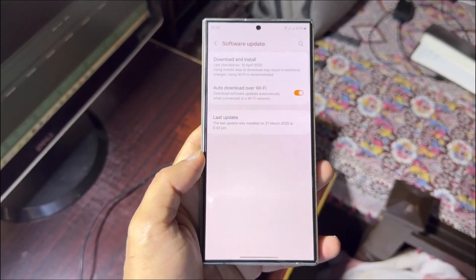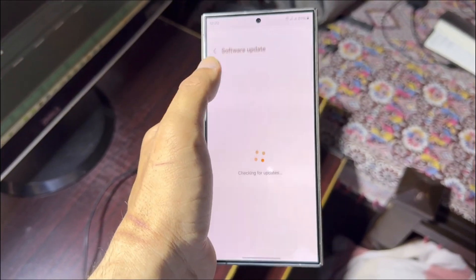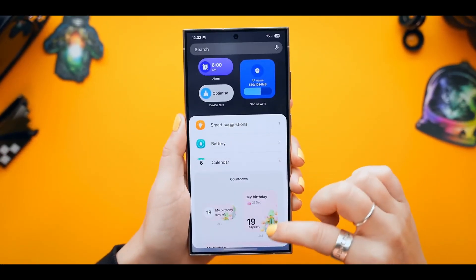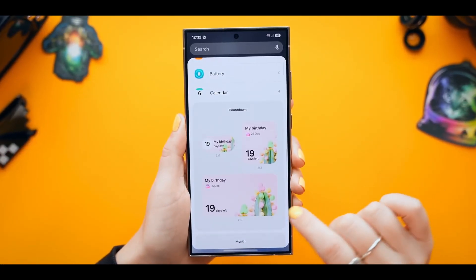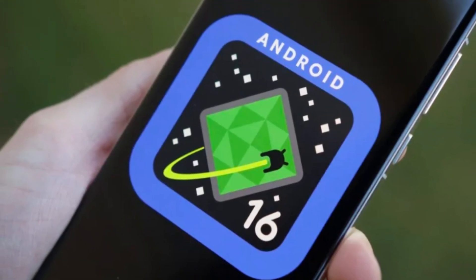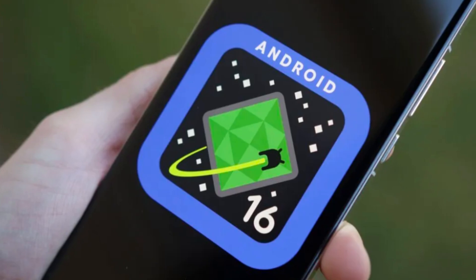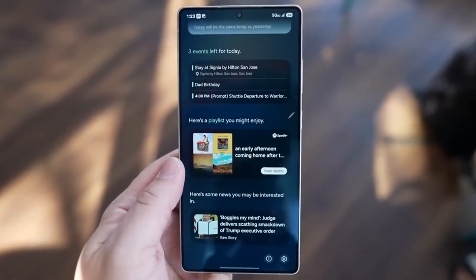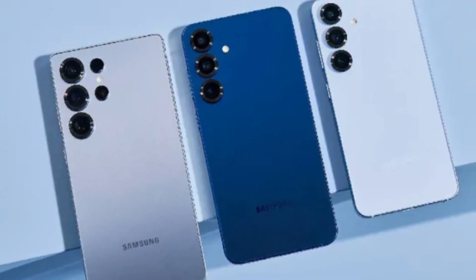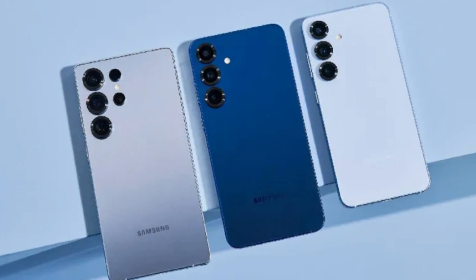In the past, Samsung wasn't exactly known for fast software updates, but that's changed a lot in recent years. Now the company is aiming to keep up with Google's Android schedule and sometimes even stay ahead. Google is expected to release Android 16 between June and September this year. That means One UI 8 should arrive sometime during that window, and with the S22 already in testing, Samsung might deliver the update to users much sooner than expected.